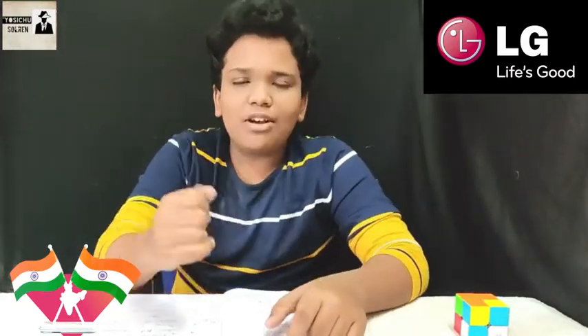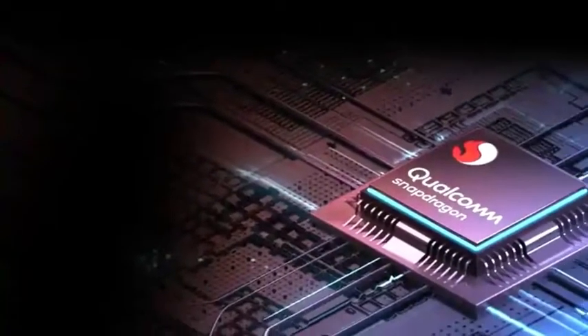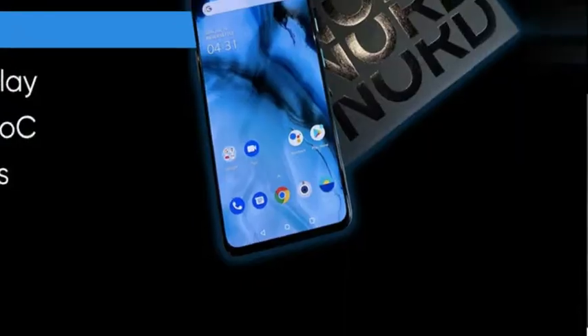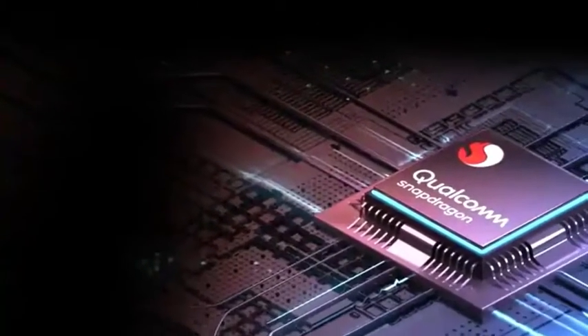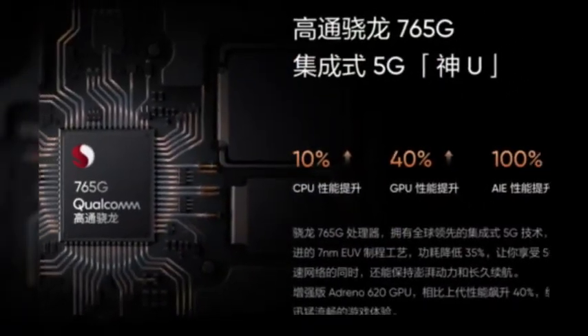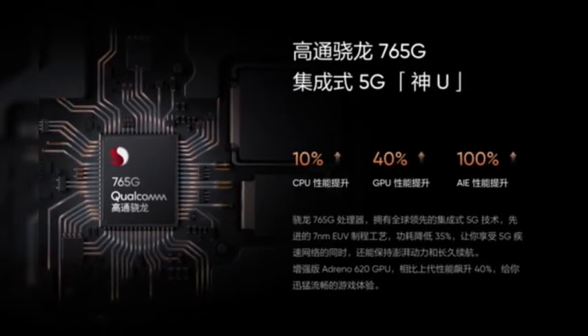If you look at the processor, watch the USB processor. You can use the chipset as well. The price of the OnePlus is at a similar range, using the Snapdragon 765G chipset. If you have good performance, you can use it for gaming as well.